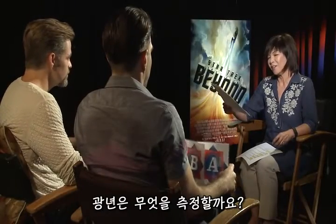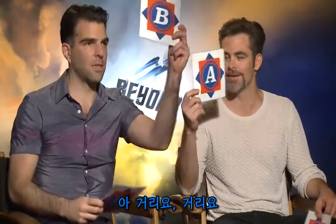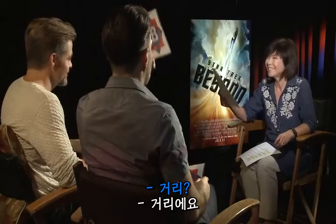What is a light year? A measurement of A, time. B, distance. Oh God, light year... distance. Distance. Distance. Distance? Distance. Yeah, distance.